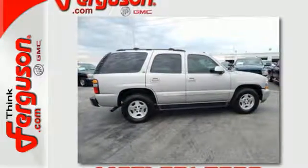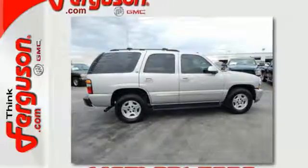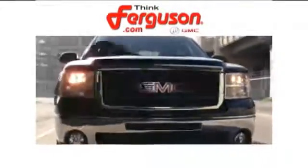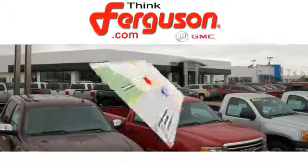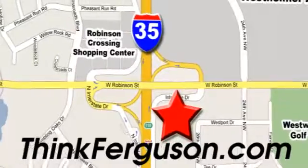Come in today and see it for yourself. The deals won't get any better than they are every day at Ferguson Buick GMC. The customer service is great too. We are conveniently located off I-35 and West Robinson Street in Norman, Oklahoma.